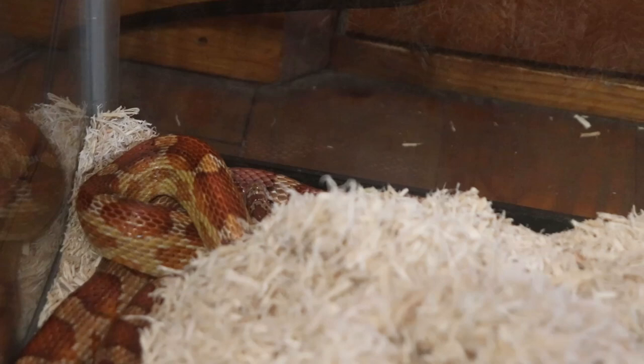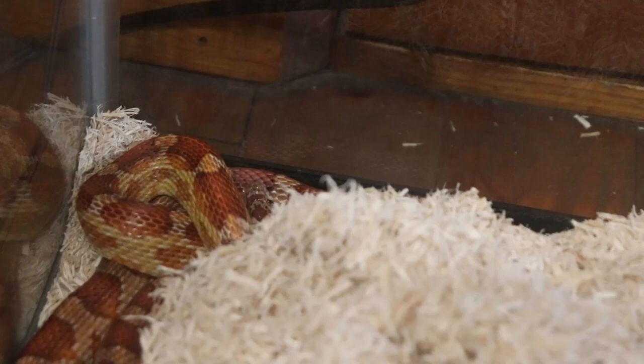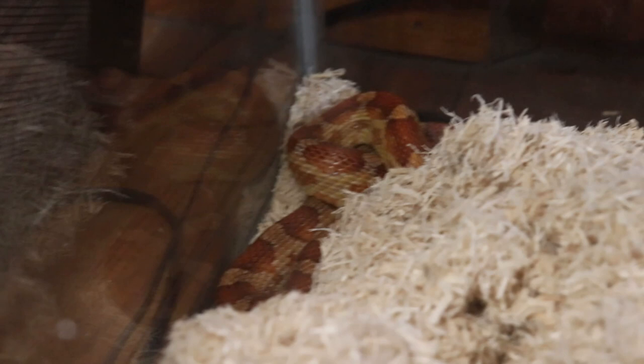This is going to be feeding number 41 of our favorite little corn snake here. Let's get the mouse in there. This past week he had a nice shed and he's looking a lot more colorful now, which is very nice. I'm going to drop this average-sized adult mouse in here.